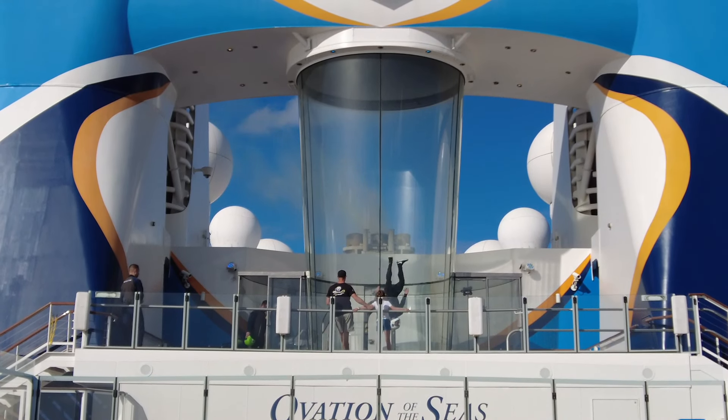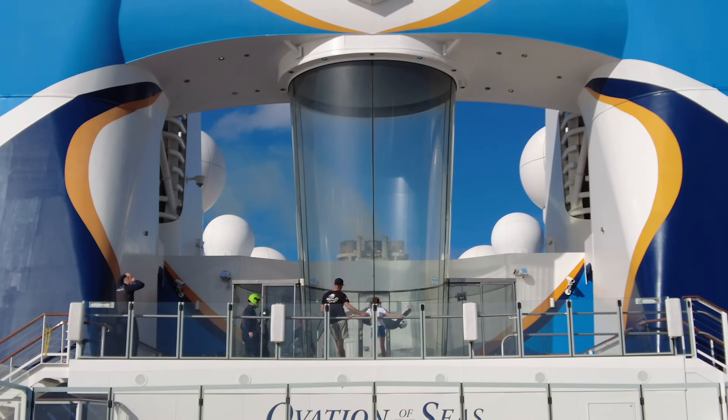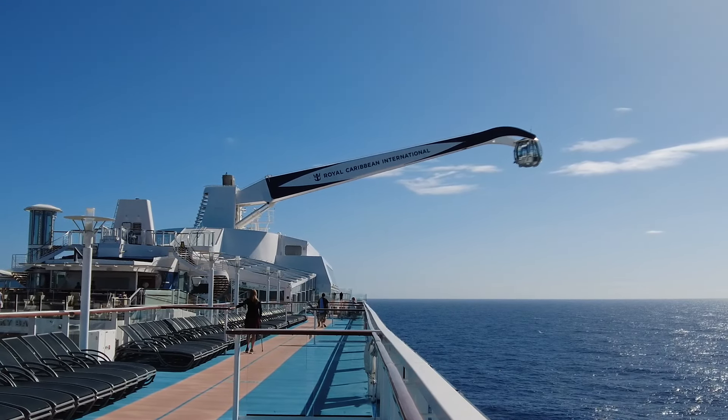iFly and the North Star are both popular attractions and bookings are pretty much essential to guarantee a spot. Although both attractions were previously complimentary on Australian sailings, there's now a hybrid booking system. On port days, iFly and the North Star can be experienced at no extra cost, while on sea days you'll have to pay extra. Paid bookings can be made in your Cruise Planner before the voyage. As of the time of recording, the North Star costs US$19 per person for an extended version where the capsule hangs off the side of the ship; the free version is just a vertical up-and-down movement. iFly is around US$29 per person.